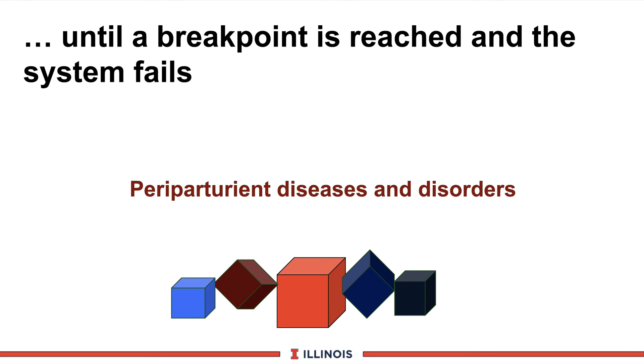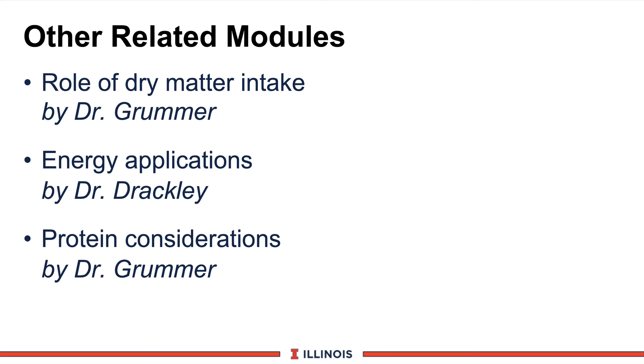Now you'll have a chance to listen to some other modules presented by some of the best speakers in the United States. You can go to the role of dry matter intake by Rick Grummer from the University of Wisconsin, looking at this important aspect of nutrition and stress. We'll also look at energy applications from Dr. Jim Drakeley, and finally come back to Dr. Grummer for protein considerations. This completes this module on Transition Cow. Thanks and have a good day.